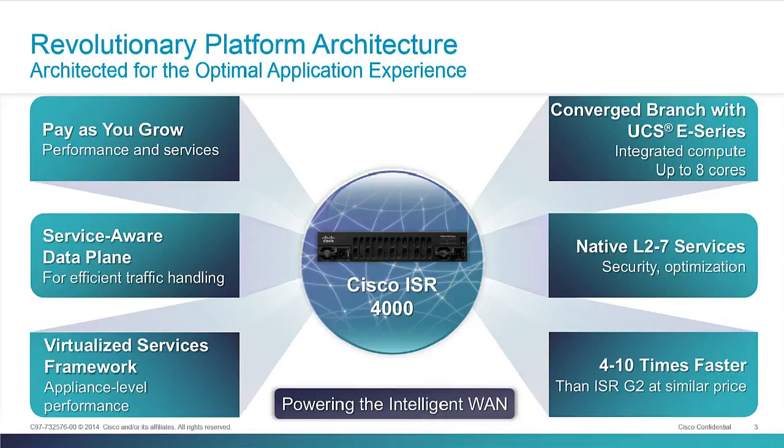Just like we introduced with the new 4451, we have a completely separate control plane and data plane in the ISR 4000 family. That services-aware data plane is really unique in the entire industry, especially in branch environments. We've designed these platforms from the ground up to be layer seven forwarding boxes — really not your typical layer three or layer four router. These are really branch platforms more than they are a traditional router.